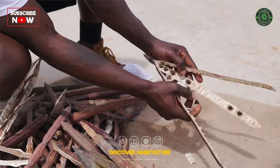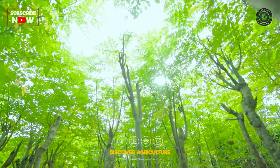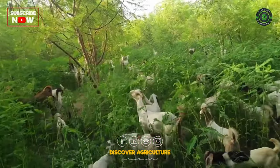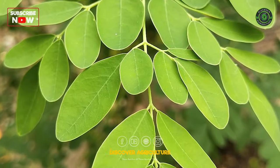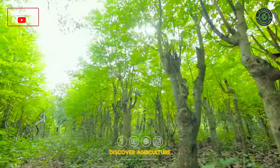Moringa, scientifically known as Moringa oleifera, is a versatile and highly nutritious plant that has gained popularity for its various uses. One of its essential applications is as a fodder for livestock. Moringa has a long history of being used as livestock feed in many parts of the world, especially in regions where it grows abundantly.